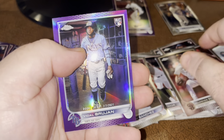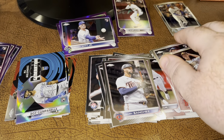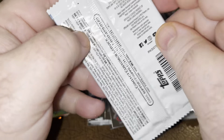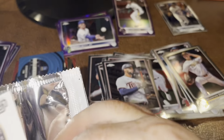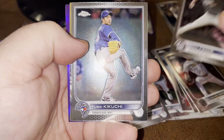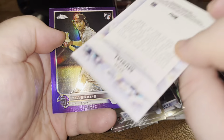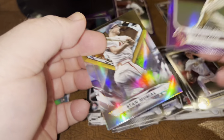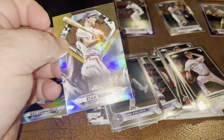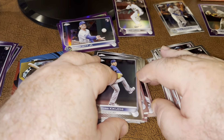Mackenzie Gore again. And Avid Al Brujan purple debut. We've got CJ Abrams debut coming up. CJ Abrams debut. So we've got his purple base and his purple debut, which is cool.